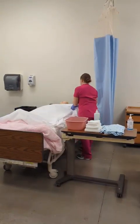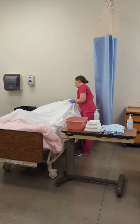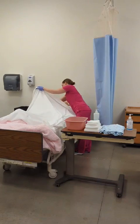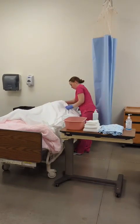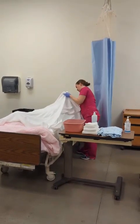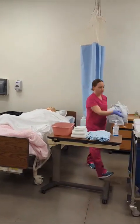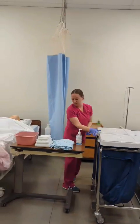Okay, Mrs. Brown, I'm going to start by taking your dirty gown off, making sure that I keep you covered. I will dispose of the dirty gown in the dirty linen.